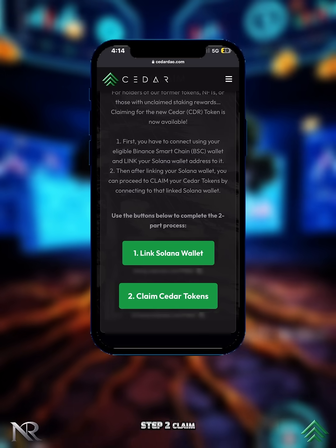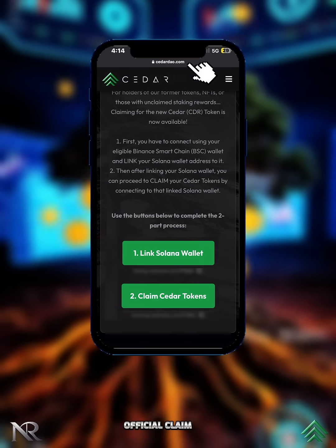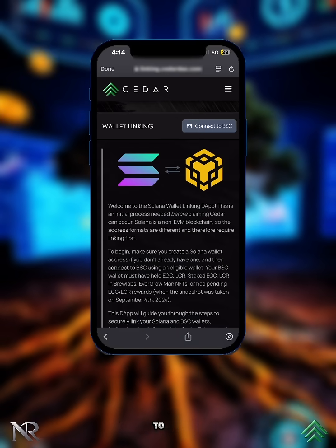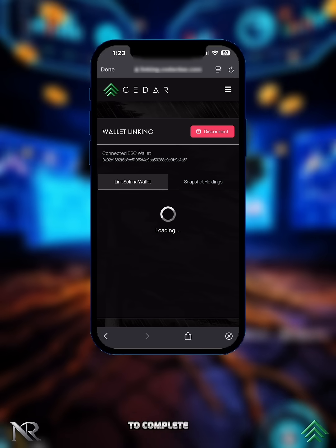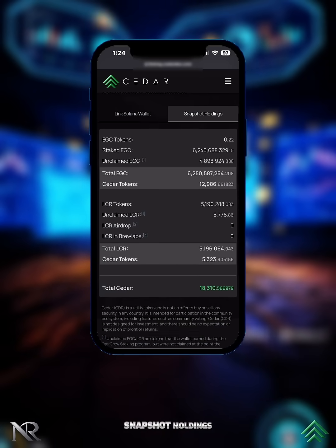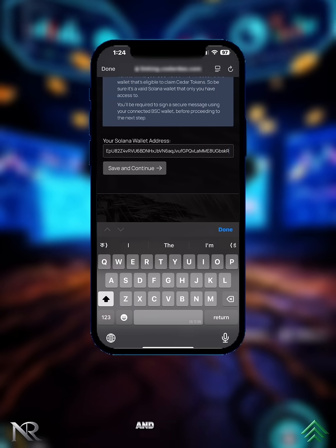Step 2 — claim your Cedar tokens. Here's how to get started: first, visit our official claim pad link. Tap 'Link Solana Wallet,' tap 'Connect to BSC,' then choose Trust Wallet and approve the connection inside your wallet to complete the process. Tap 'Snapshot Holdings' — you'll see your snapshot holdings. Enter your Solana wallet address, then tap 'Save and Continue.'